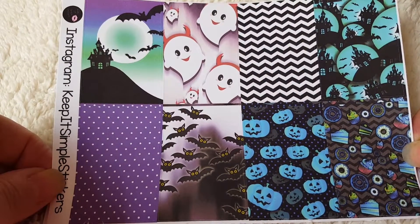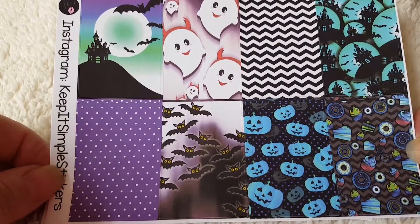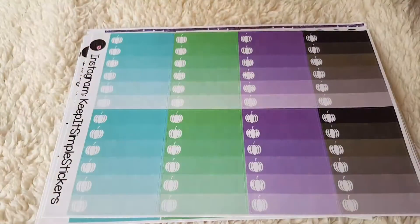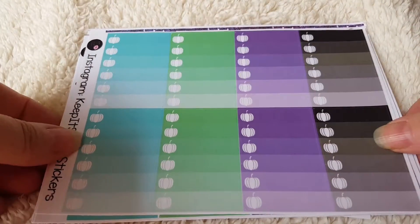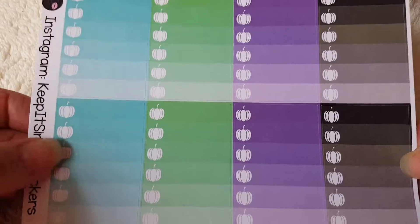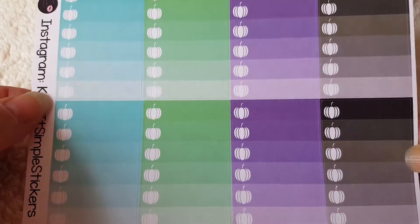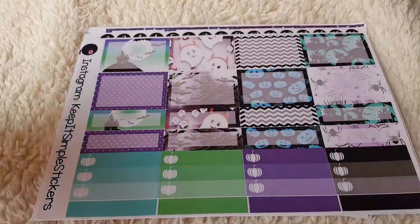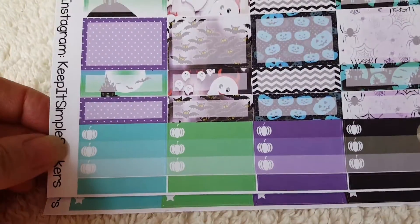So our first sheet is these four boxes — all very creepy, very spooky. Loving these bats, these are very cute. And then we've got some check boxes, very cute little pumpkins, and an ombre color scheme going on.